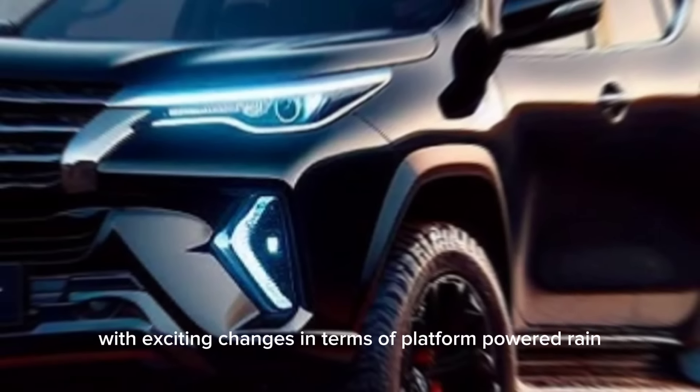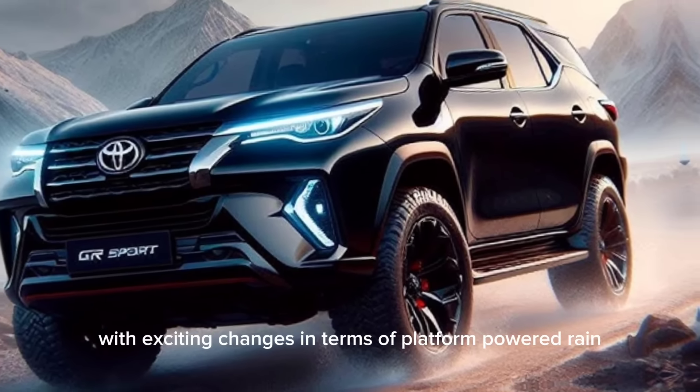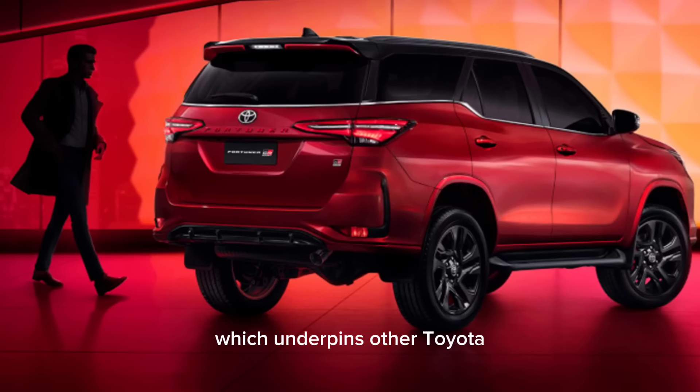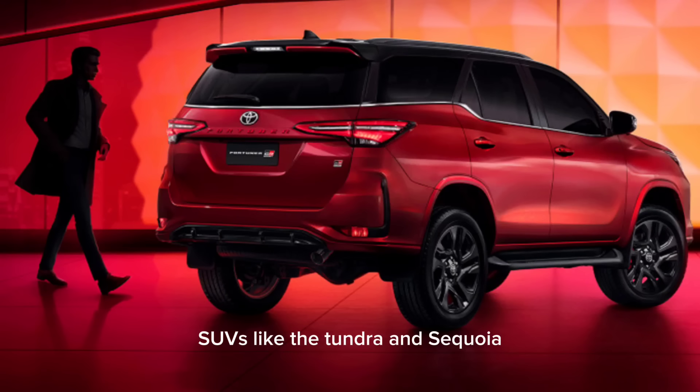With exciting changes in terms of platform, power train, features, and design, here's a summary of what we know so far. Regarding the platform, the Fortuner is moving to the TNG AF platform, which underpins other Toyota SUVs like the Tundra and Sequoia.